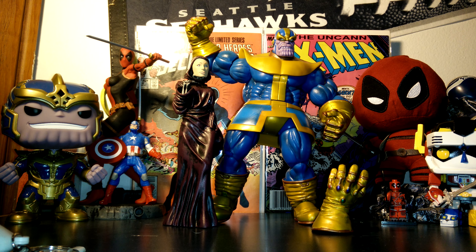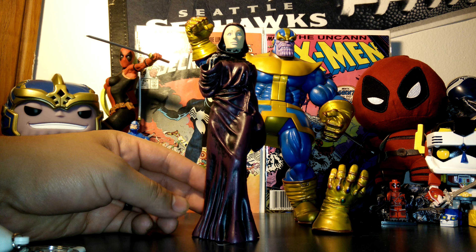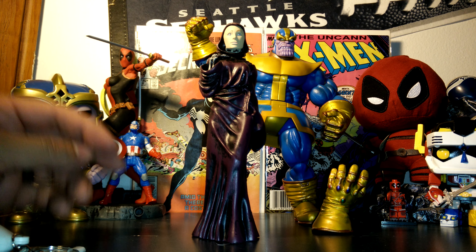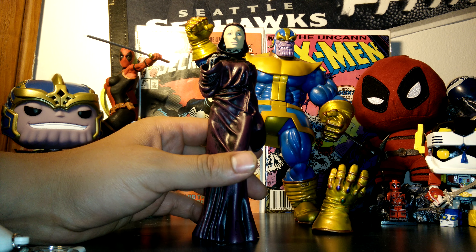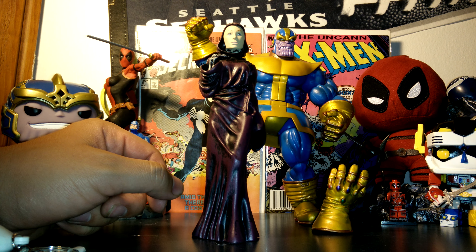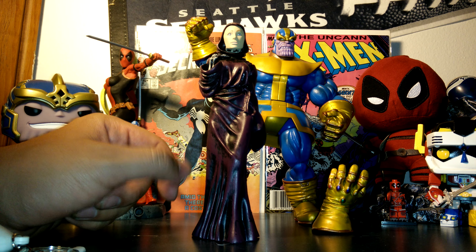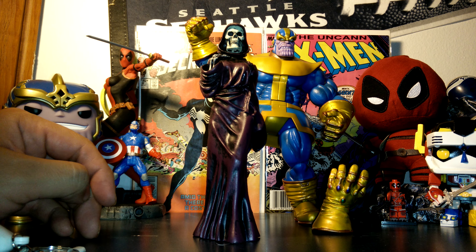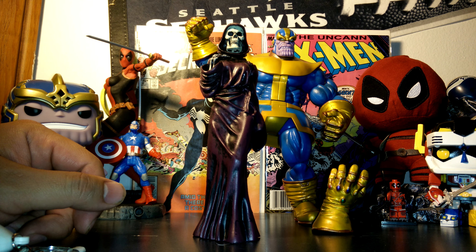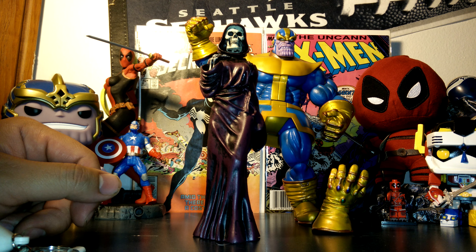You can pop off his hand and replace it with the Infinity Gauntlet — I might just keep the Infinity Gauntlet with me everywhere I go, just in case. Then we got Death; she's pretty awesome and her face actually comes off. Just kidding about the date joke, but yeah, I think it's awesome.